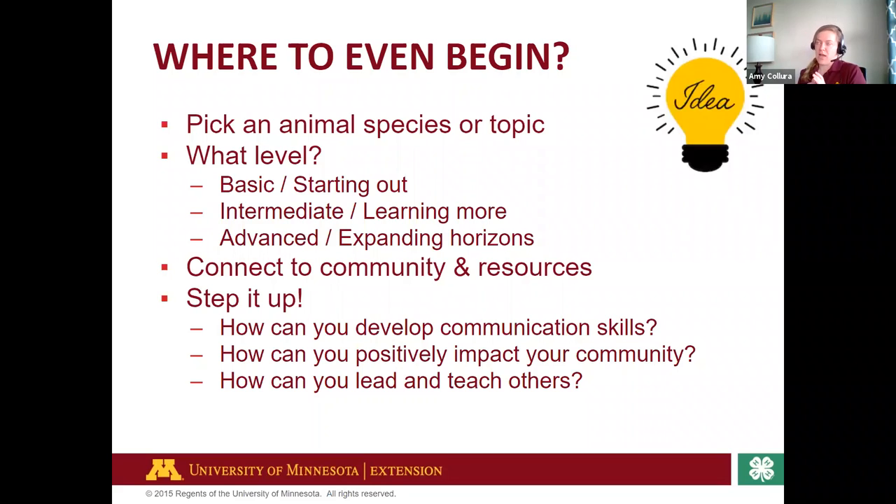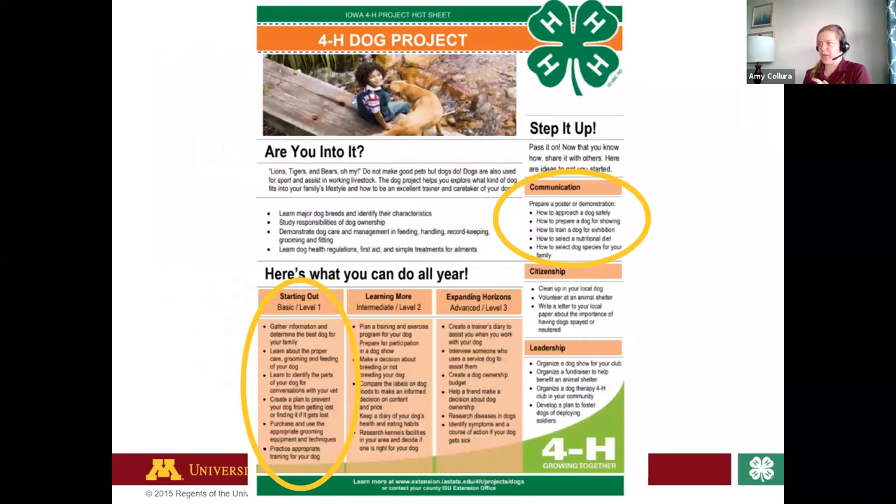I always like to challenge our animal science and livestock youth: how can we connect this learning to further develop your communication skills? Not only speaking with a judge — which is very important — but how are you advocating for agriculture, for livestock, for animal science, for humane treatment of animals? How are you communicating what you're passionate about, positively impacting your community, and leading and teaching others? As you grow in this project area, think of ways to lead and teach others about what you're passionate about.